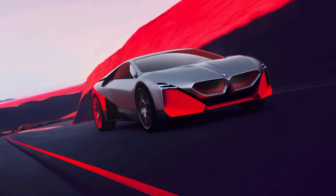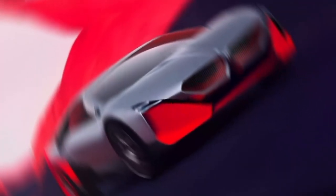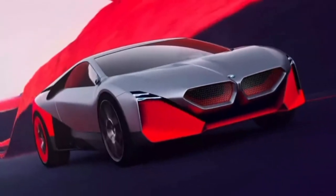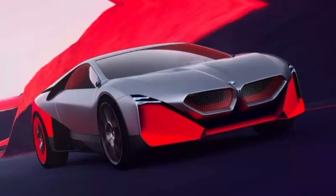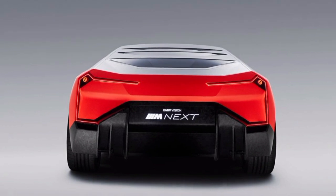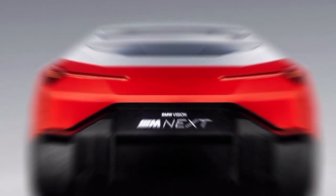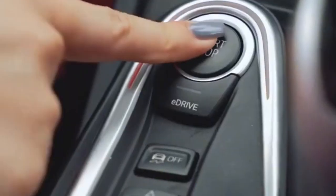Exterior. The i8's exterior design is truly breathtaking — it's sleek, futuristic, and downright sexy. The car's low stance and wide stance give it an aggressive look, while its butterfly doors add a touch of drama. The i8 is also available in a variety of eye-catching colors, so you're sure to find one that suits your taste.